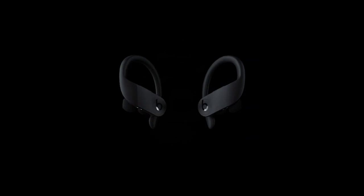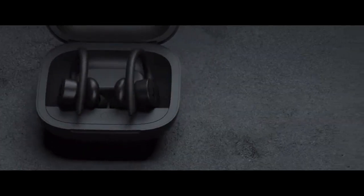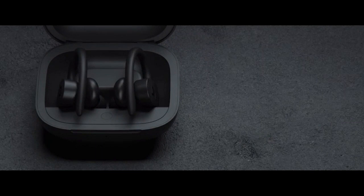The built-in microphone is another great feature of these earbuds. It allows me to take calls effortlessly, without having to take out my phone. The voice quality is crystal clear, making conversations hassle-free.